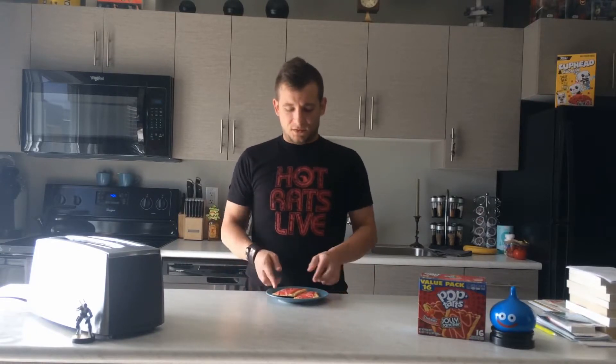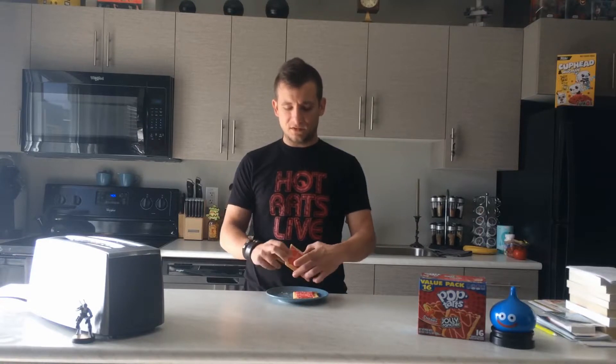Now that these are toasted, the Play-Doh smell has become much more pronounced and I am very concerned about what I am putting in my body, but for the sake of science and entertainment I am going to do it anyway. I'm going to man up and just get her done. Alright, come here, little Pop-Tart. Let's see what's wrong with you.